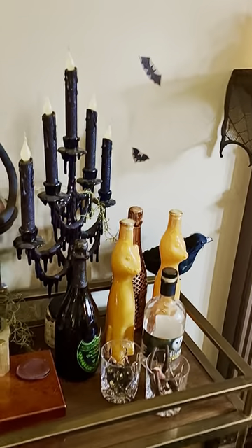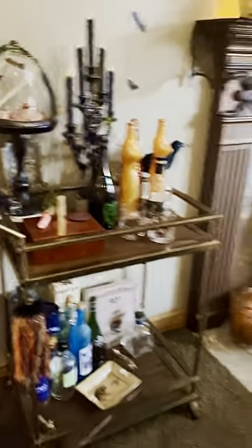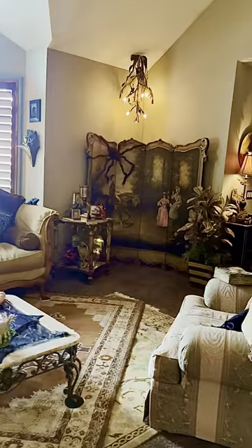This candelabra turns on and flickers. I was just trying to make this like a spooky bar cart. I think everything turned out really great considering what it looked like before — it was kind of a disaster.